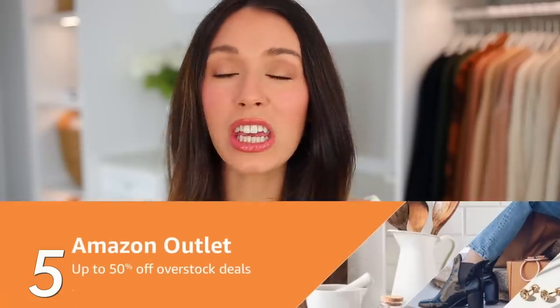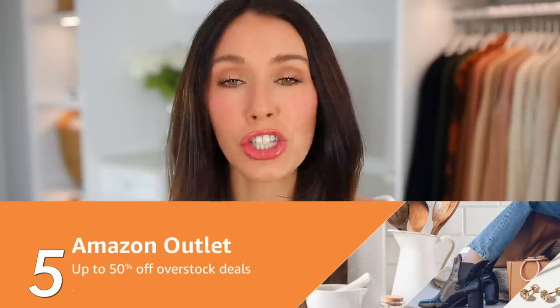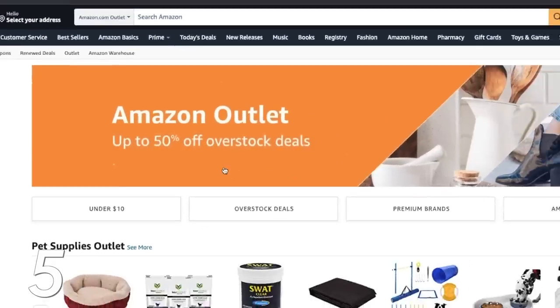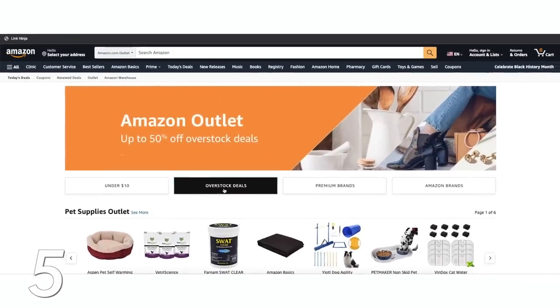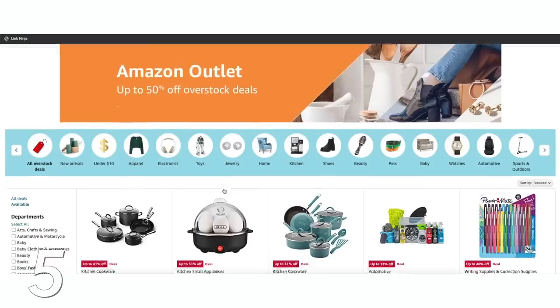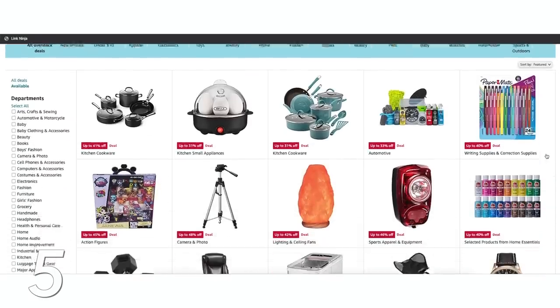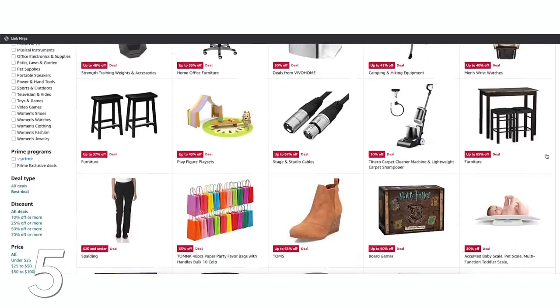Next, there's a section called Amazon Outlet, which is full of overstock deals — up to around 50% off items. Basically these are items where the seller bought too much and has excess inventory, so they have a lot of sales and you can find really good items at a discount.